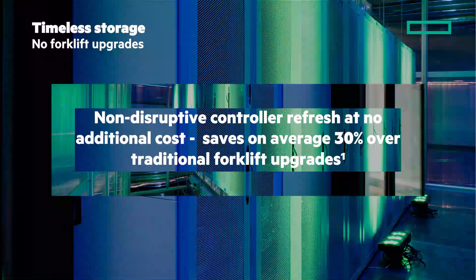Forklift upgrades? Forget about it with the Timeless program. You get non-disruptive controller refresh at no additional cost, and see up to 30% savings over traditional forklift upgrades.